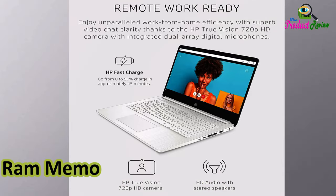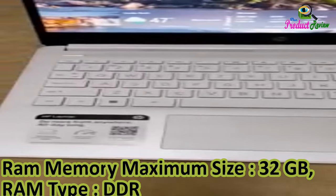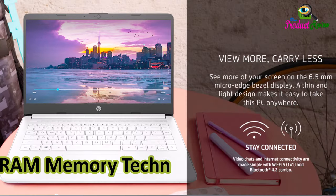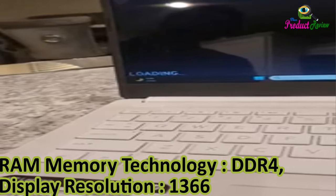RAM Memory Maximum Size: 32GB. RAM Type: DDR4 SDRAM. RAM Memory Technology: DDR4. Display Resolution: 1366x768 pixels.